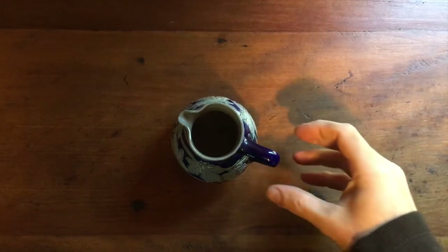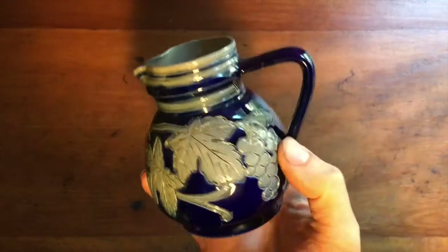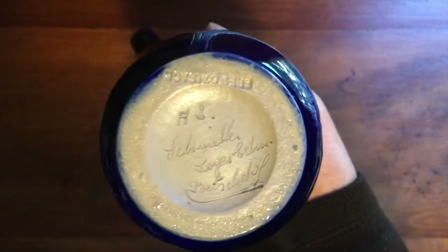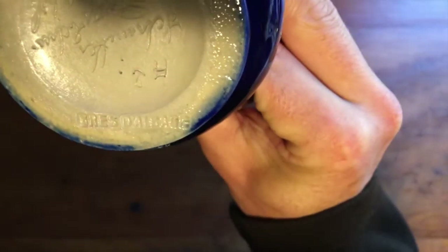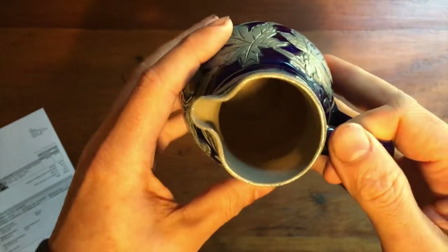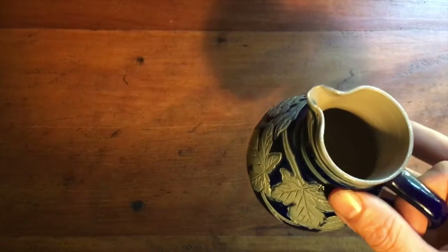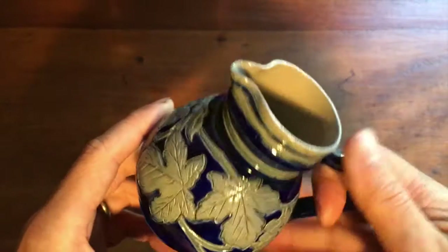This is a vintage salt glazed grey and cobalt blue pitcher — it's French made. These are collectible pieces, and this one is hand signed by the artist. It's got a nice grape leaves and grapes motif with a wonderful glazing, and it's in very good shape — no chips or anything. It sold for $39.95; I had it up with best offer, the person asked a handful of questions about it, and then paid full price.